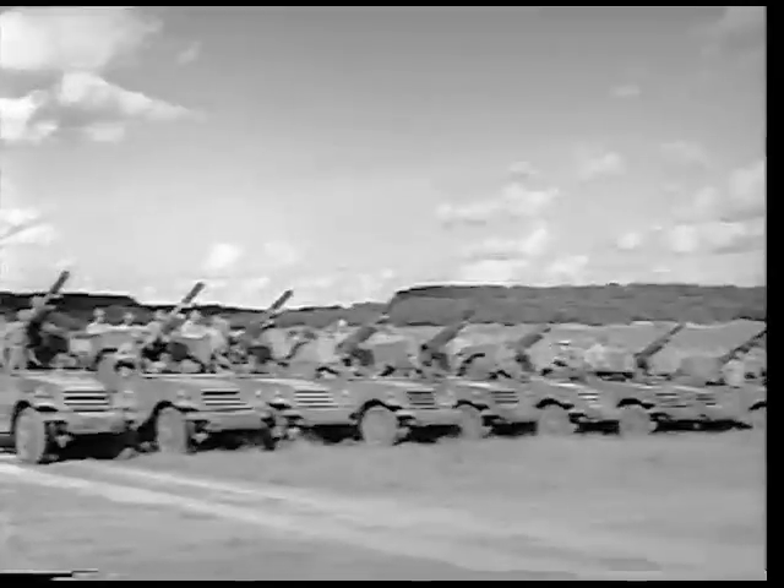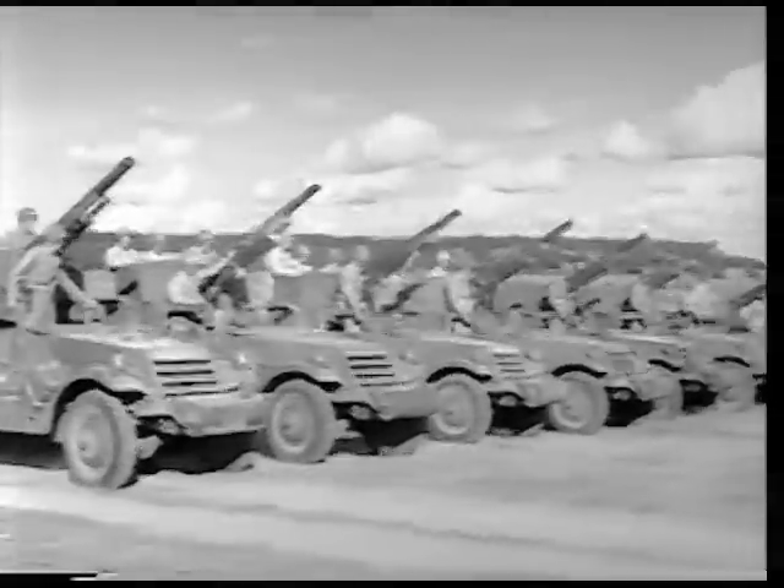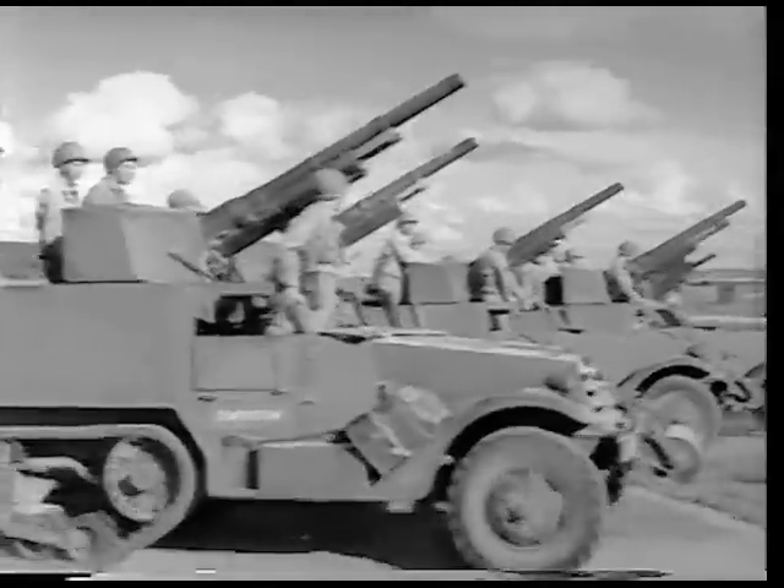The tank destroyer half-track — rumbling monster of destruction, dedicated to victory, quick and sure — thanks to American mechanical genius and our military efficiency.